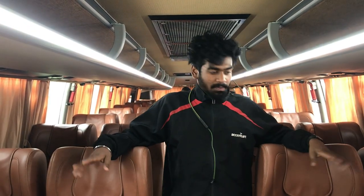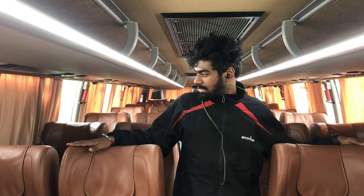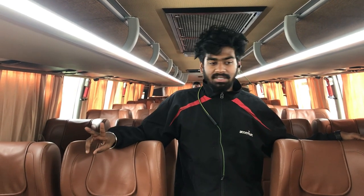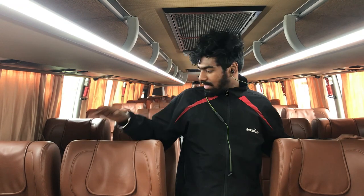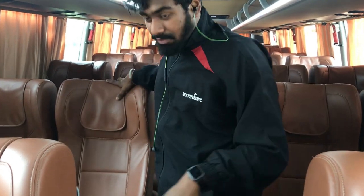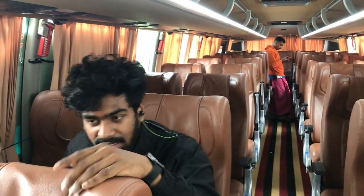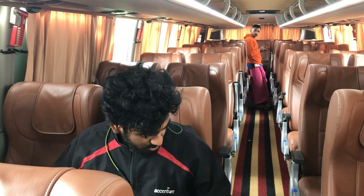Hey guys, so we are in the normal seats of the bus. That one is business class and this one is the normal seats. There are no major differences between them - only the seats vary. That one comes with leather seats and this one comes with normal seats with artificial leather. So nothing very different; comfort-wise both are good.